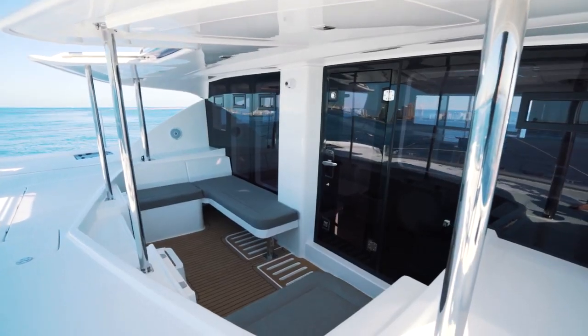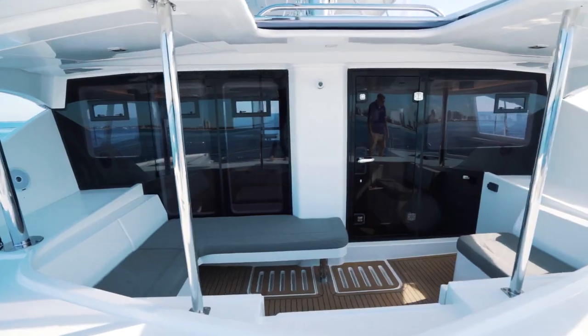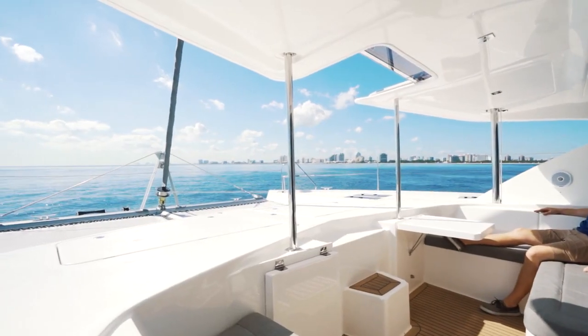The forward cockpit has become a hallmark of the Leopard line. It is accessed through the front of the salon through a watertight door. This cockpit has a wonderful space to spend an evening at anchor, to give you privacy when docked stern-to in a slip, or even to hang out in while under sail.